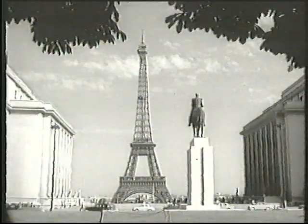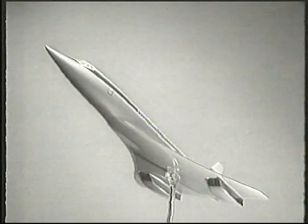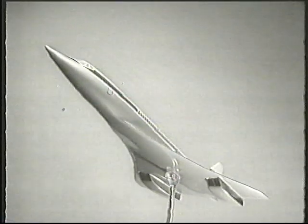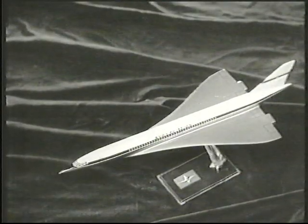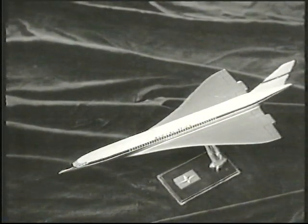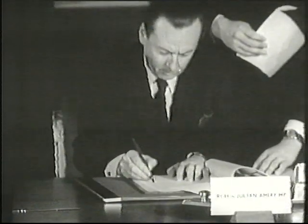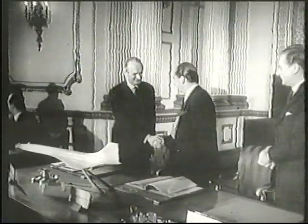But the British were not alone. At the 1961 Paris Airshow, the French revealed a model of their version of a supersonic passenger aircraft, the Super Caravelle. With remarkably similar designs, the two nations decided to join forces. In 1962, the French and British governments signed a treaty to build a plane, newly christened Concorde.